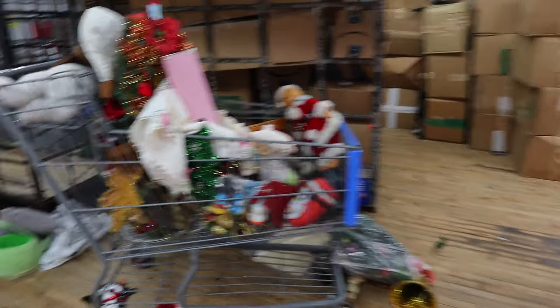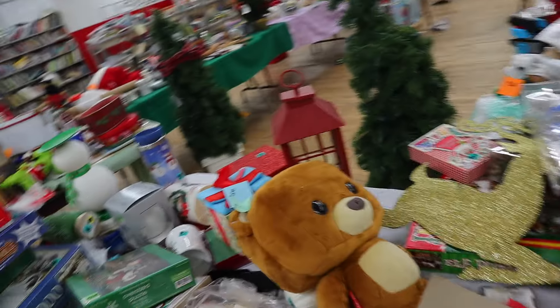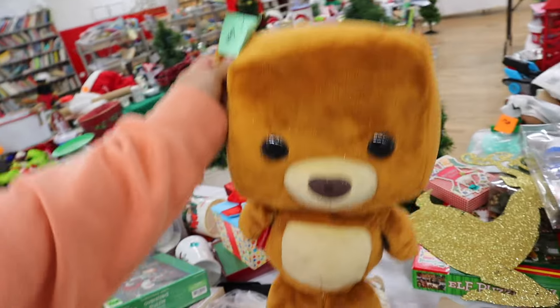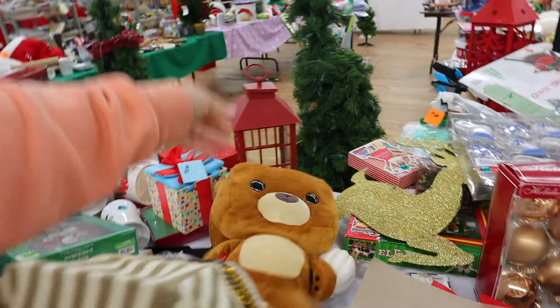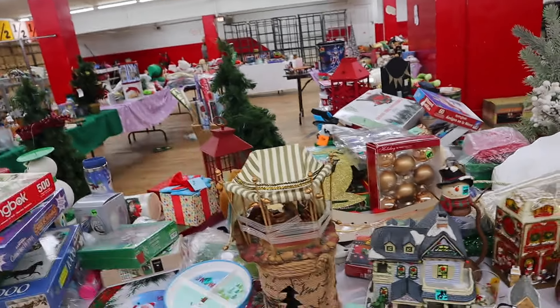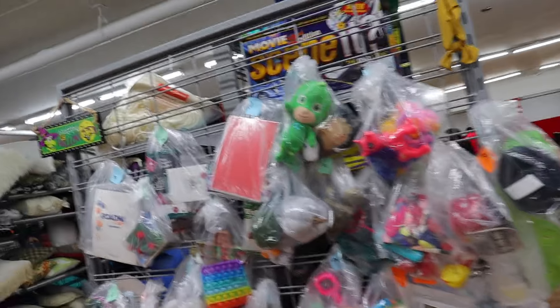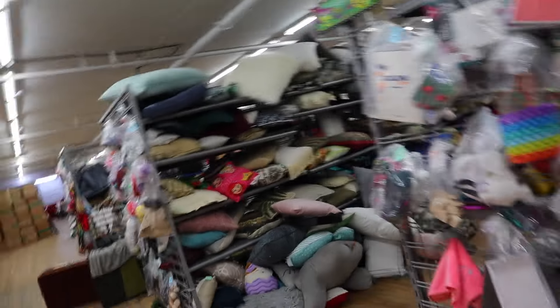We are now on the third flight of stairs. There are a lot of flights of stairs in this place! There's a lot of Christmas stuff here — look at how the overview looks, it looks insane. I've sold some of these before. This is where they put all their seasonal stuff. Right now there's a lot of Christmas inventory. This is what the toy section looks like — look at all the pillows and a little gecko!